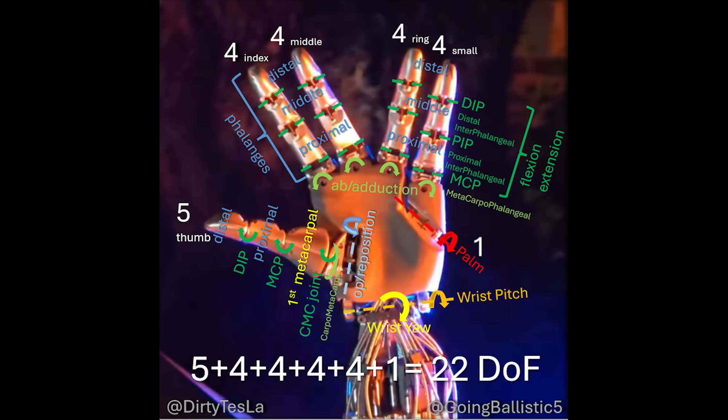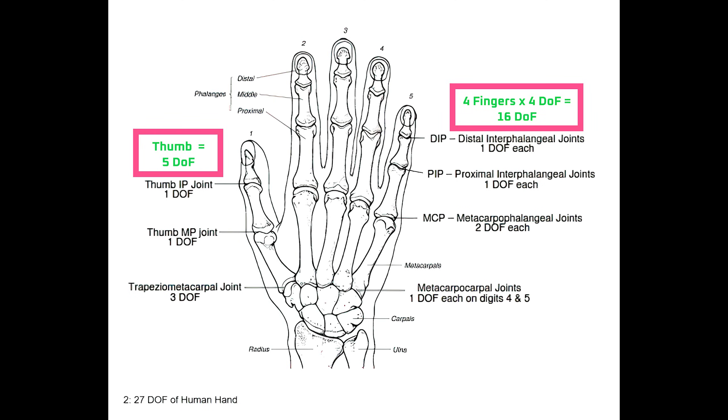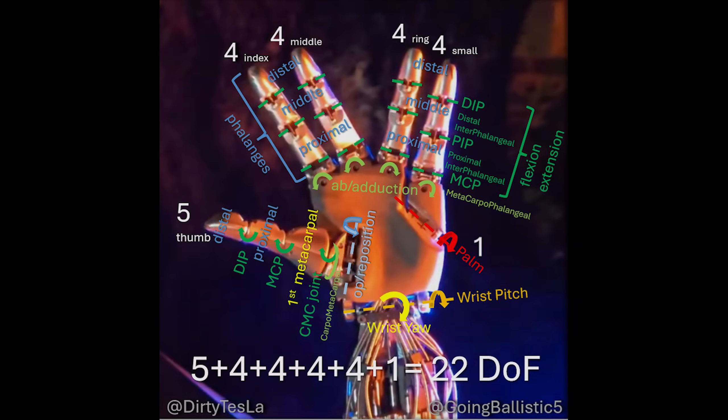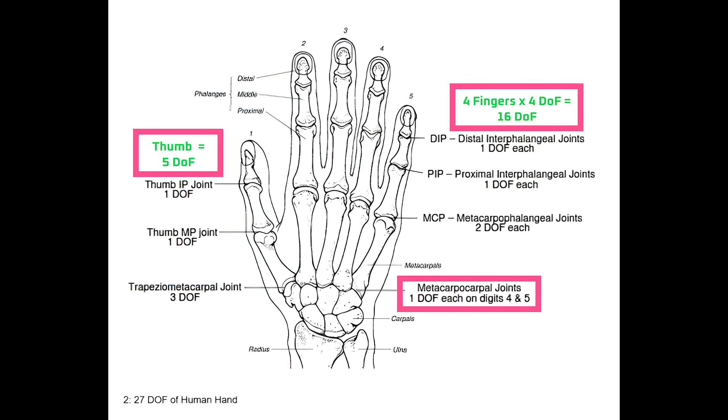It has a lot to do with the degrees of freedom of a hand — that is, the number of joints and the movement those joints can perform. Each degree of freedom opens up more tasks the hand can perform and allows the hand to conform to more objects. For reference, a human hand has 21 degrees of freedom not including the wrist — the metacarpal joints add 1 or 2 degrees of freedom, for a total of 21 to 23. The original Optimus hand had 11 degrees of freedom, and the next version appears to have about 22 degrees of freedom, not including the wrist — meaning it has as many degrees of freedom as a human hand.